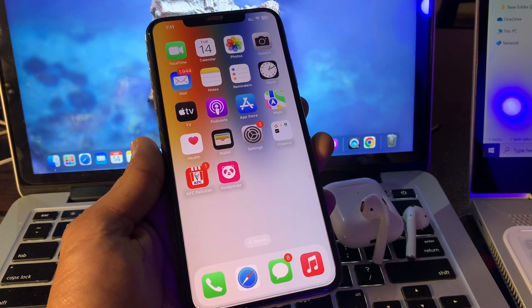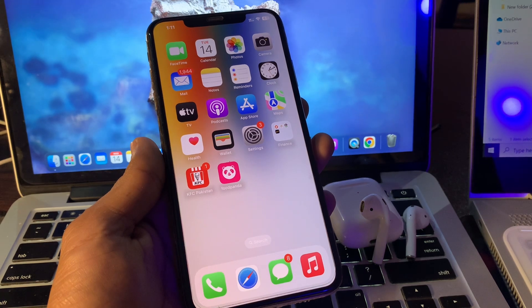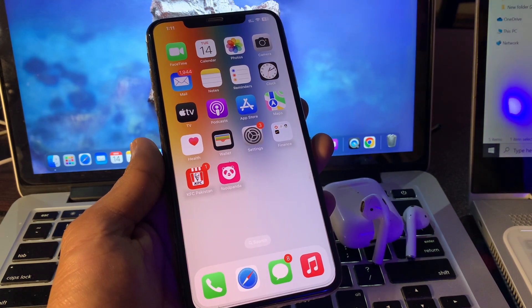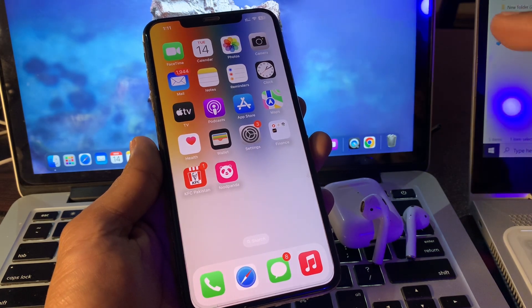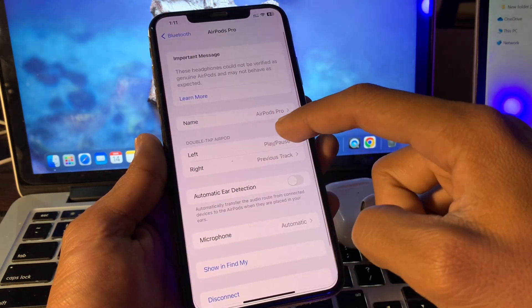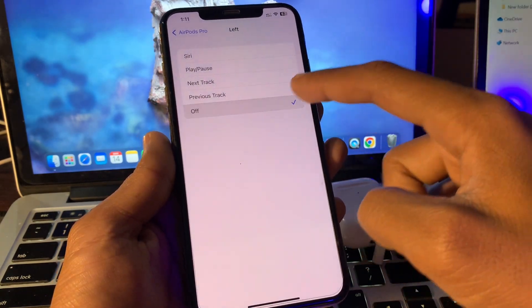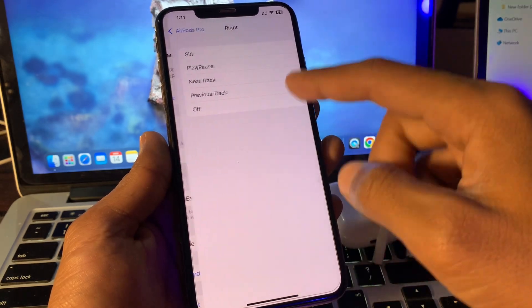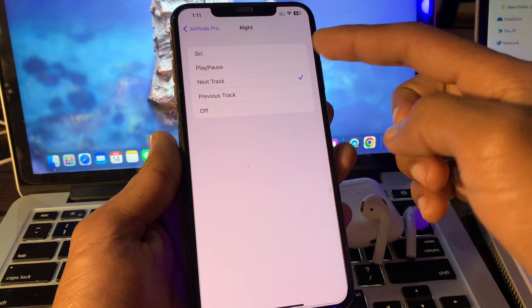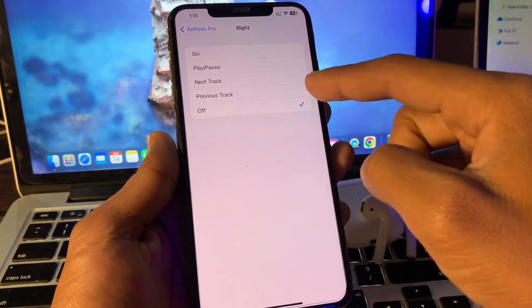The next step is to turn off Double Tap on AirPods. AirPods allow you to control your music using hand gestures, and you can customize what occurs with each motion. However, this function might occasionally cause your music to stop suddenly. Go to Settings, select the double tap option, and you can set it to Off, or choose Play/Pause, Next Track, or Previous Track — simply select Off.